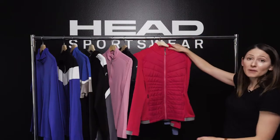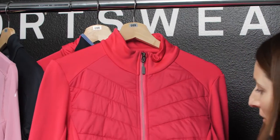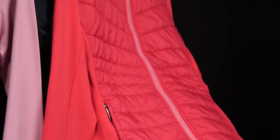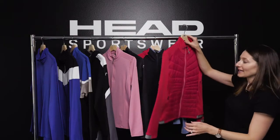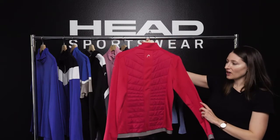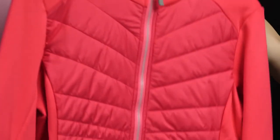A very popular piece for both men and women in our mid layers is our Dolomiti jacket, which provides very light padding through the front and back of the jacket for some added insulation underneath your Head ski jacket. Once again we have our nice discreet ski tip branding.